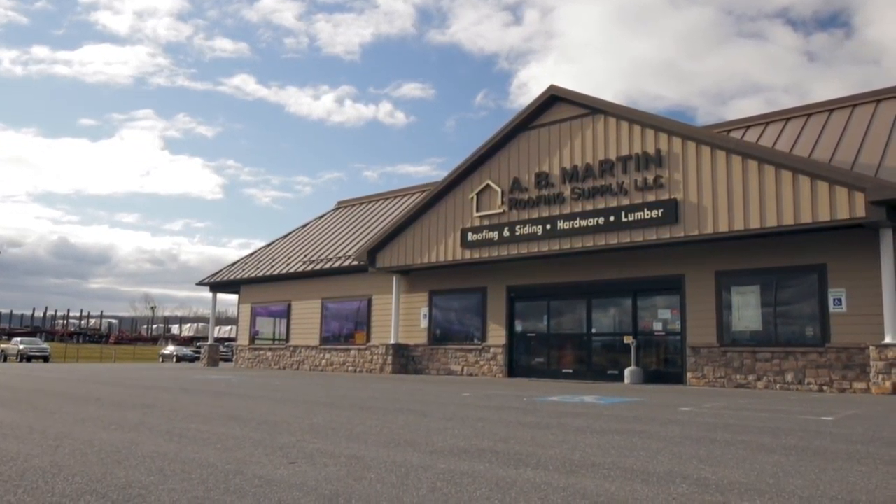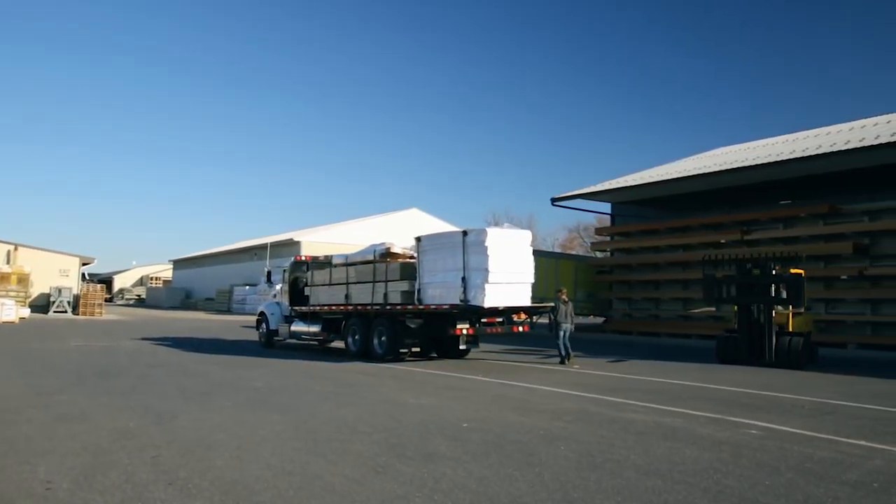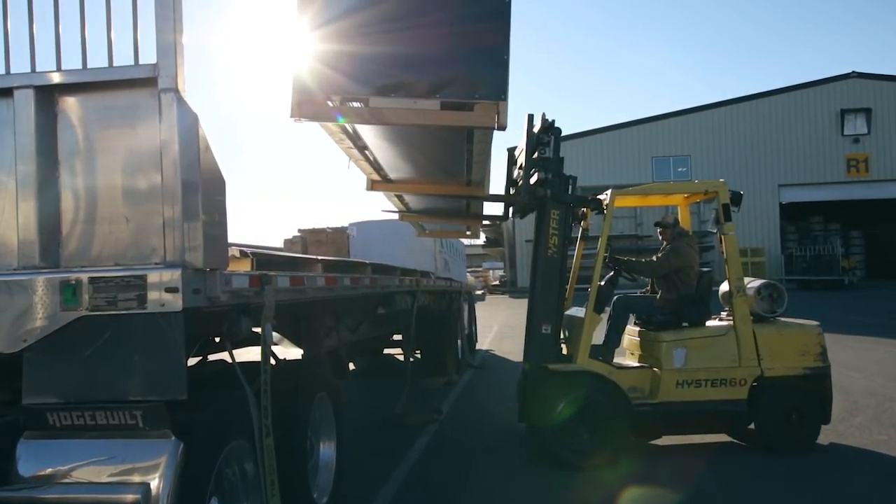Here at A.B. Martin, we want to see you succeed in your construction business. That is the driving force behind many of our practices over the last 70 years.